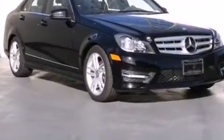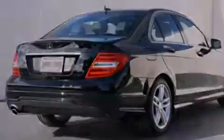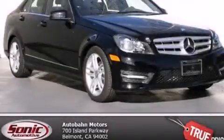With an EPA estimated rating of 31 miles per gallon on the highway, fuel efficiency does not take a back seat. Call or visit us right now and arrange your test drive today.